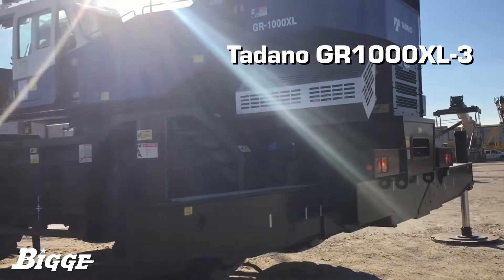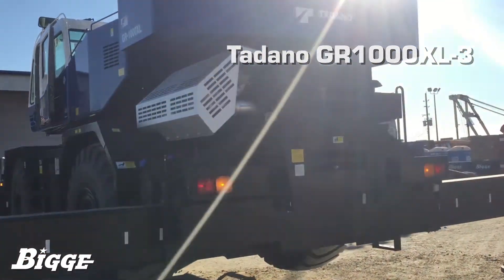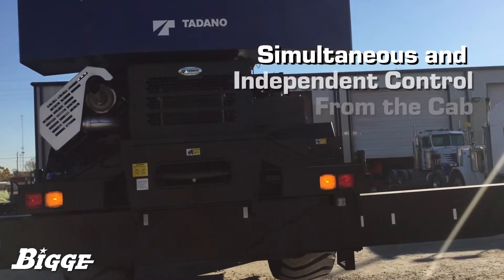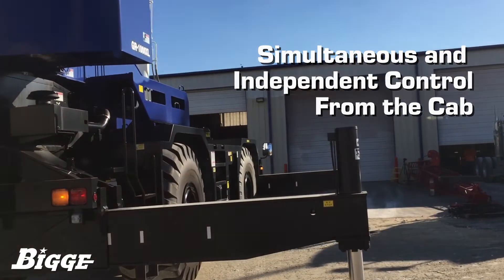The Tadano GR1000XL3 is equipped with four hydraulically extended H-type outriggers. They can be controlled simultaneously or independently from the cab and utilize an extension-width detector in each outrigger.